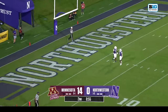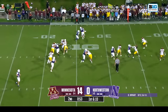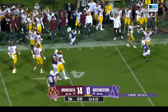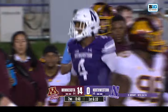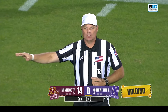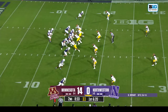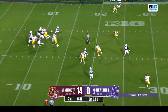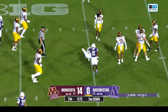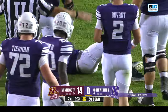Another touchback. AJ Henning is a really important piece as a playmaker for this Northwestern offense. Porter meanwhile also a playmaker — picks up the first down but a flag coming out, holding, offense number 71, 10-yard penalty from the previous spot, first down. Bryant to throw, hanging on, and the catch is made right at the 30 yard line — a gain of 15 for Marshall Lang, who took a physical tackle from Darius Green.